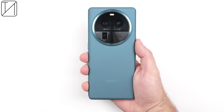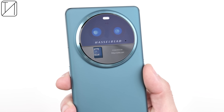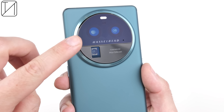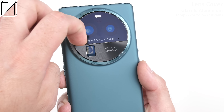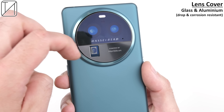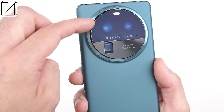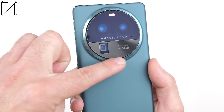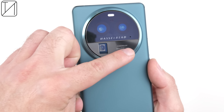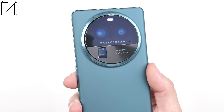The device has a refreshed design this year with a massive circular camera module largely inspired by DSLR camera lenses and luxury watches. The camera module has a stunning dual-tone finish with all the necessary branding, and the lens cover is made of high-strength glass and aluminum, which is both drop and corrosion resistant. There is also a stainless steel ring wrapping around the module, and the empty space next to the periscope sensor is needed to house the rest of the world's largest periscope lens.